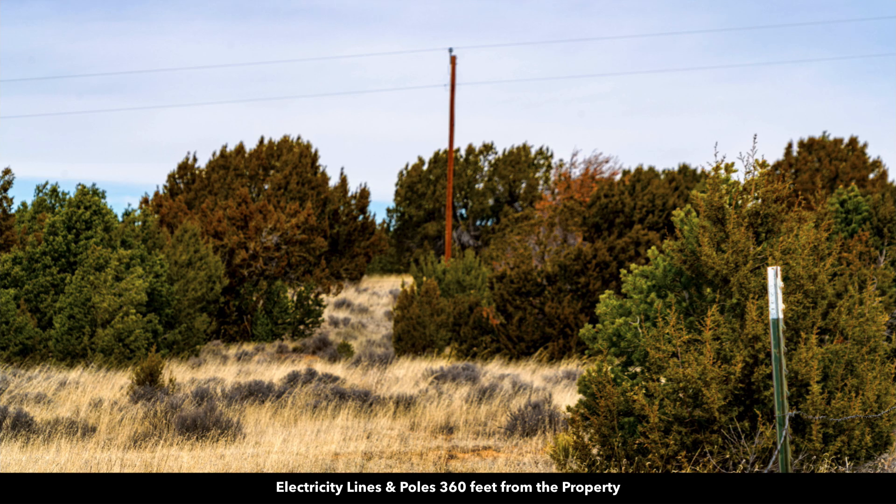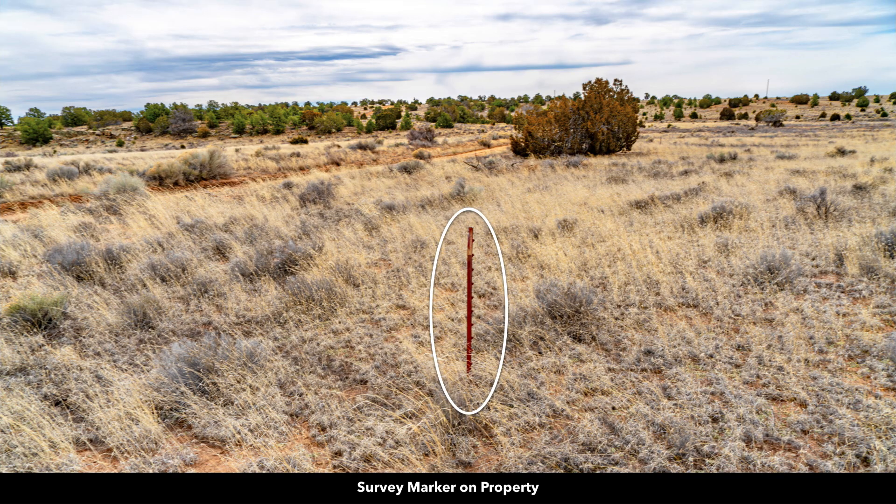There are electricity lines and poles near the property in multiple directions. The closest are about 360 feet from the property to the north — you can see those right here. Here's one of the survey markers on the property.